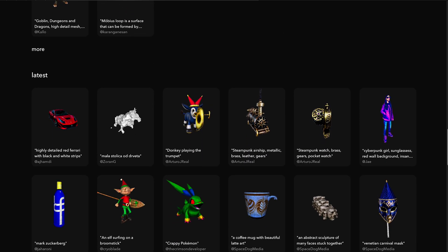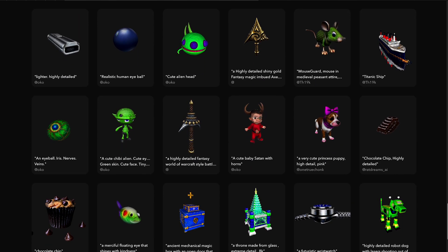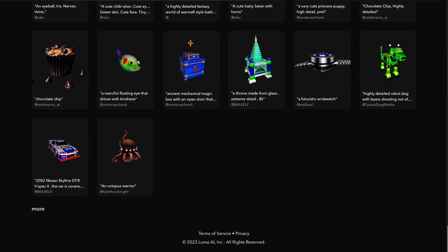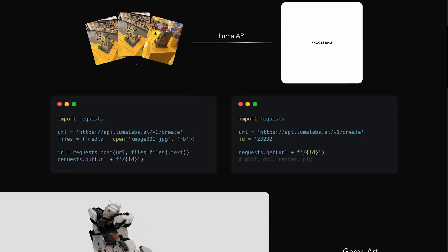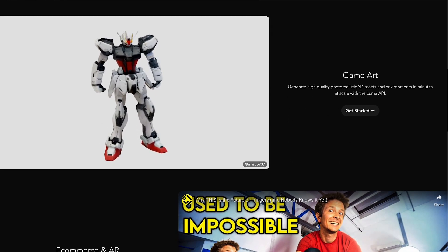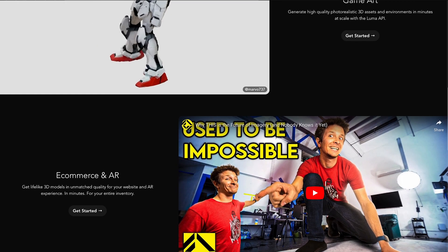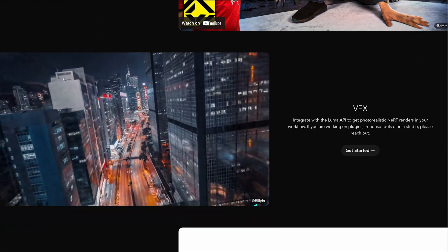Luma AI can be deployed on-premises or in the cloud, providing flexible deployment options to suit a variety of business needs. It is a powerful tool for businesses and organizations looking to improve their operational efficiency and reduce manual labor costs, enabling users to automate repetitive tasks quickly and easily and focus on more strategic activities.